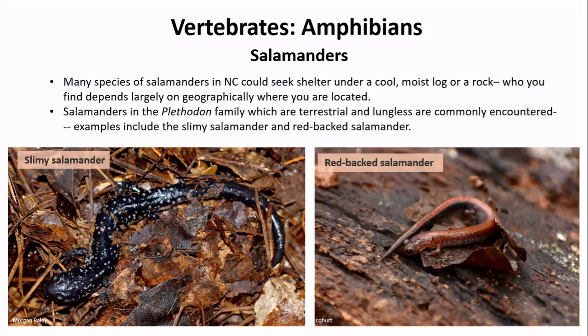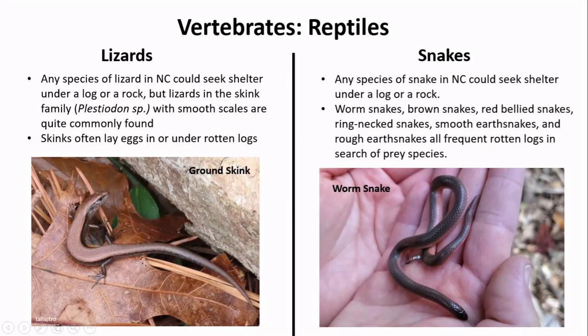While they aren't decomposers, it's always exciting to find a vertebrate with four or no legs under your log. As summer approaches and it gets hotter and drier outside, reptiles and amphibians will increasingly use the cool, damp shelter of rotten logs to thermoregulate. Amphibians like salamanders need to stay moist to breathe through their skin, and many species could be found under a rock or log depending on where you are geographically in the state. Salamanders in the Plethodon family — entirely terrestrial and lungless, meaning they only breathe through their skin — are commonly encountered; examples include the slimy salamander and the redback salamander. On the reptile side, lizards in the skink family with smooth scales are quite commonly found, and skinks often lay eggs in or under rotten logs.